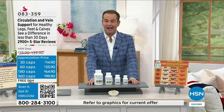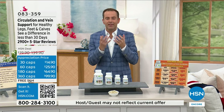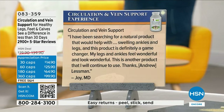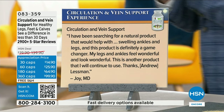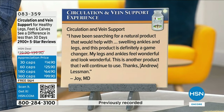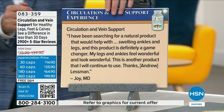This item is among the most famous products we have ever presented — 6,719 sold and that number is just going to keep on going. Reviews: 'I've been searching for a natural product to help with swelling ankles and legs, and this product is definitely a game changer. My legs and ankles feel wonderful and look wonderful. This is another product I will continue to use.' Second review: 'I've been using it for a couple years now, and it does wonders for my legs at night. Prior to using this, I could feel the blood pumping in my legs at night while trying to sleep. Now I don't feel it at all.'